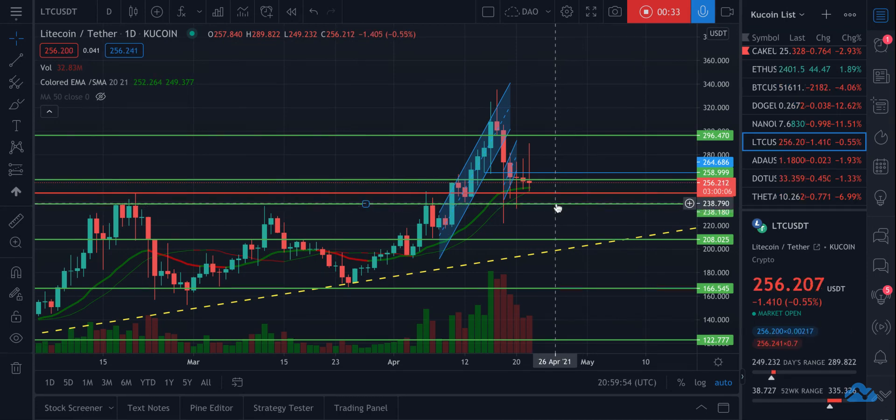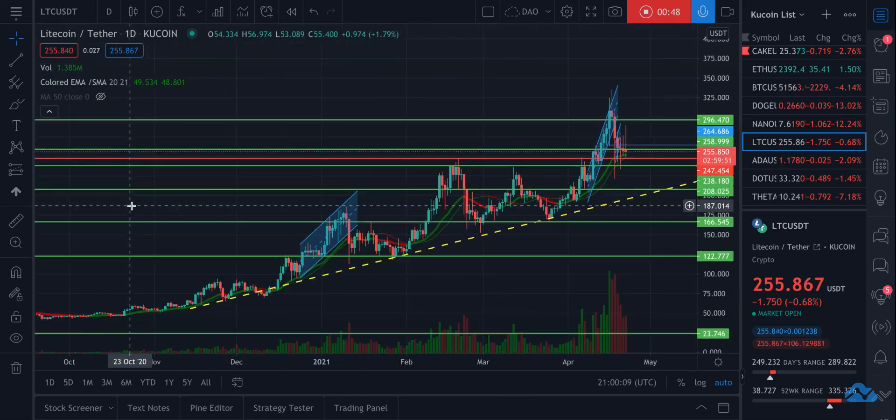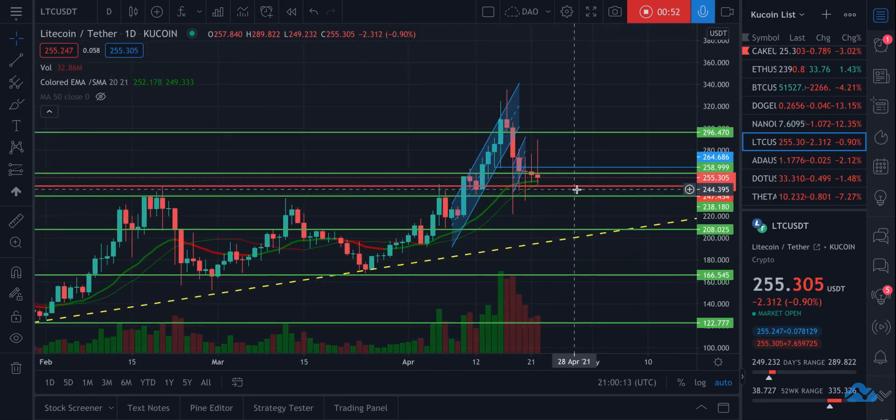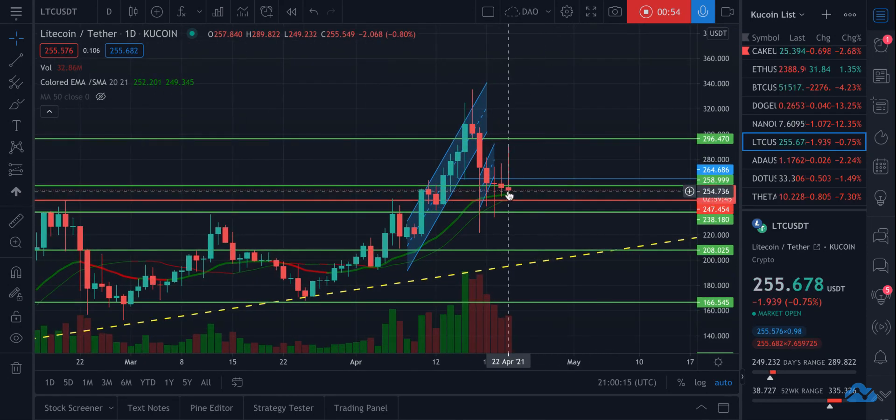I'm noticing two different opportunities here, and I think one of them is probably the stronger one. Right here at the $238 range seems to have played really good resistance in the past, and I believe it's going to play really good support as Bitcoin continues to drop and Litecoin obviously follows in its path.